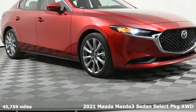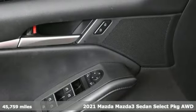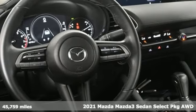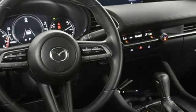It's a certified 2021 Mazda 3 sedan. Drive it every day and you'll see there's nothing every day about it. And with features like these, every drive is a pleasure.